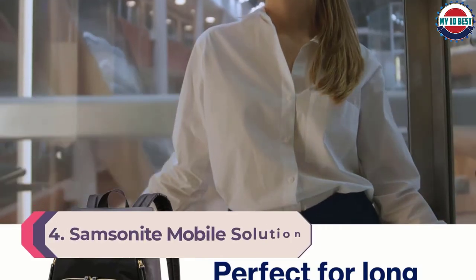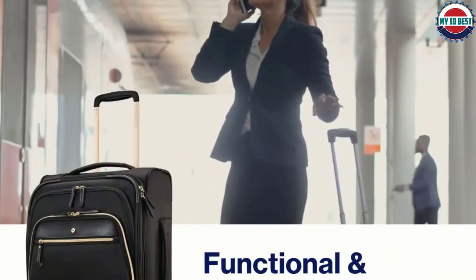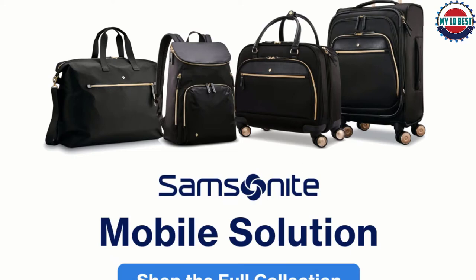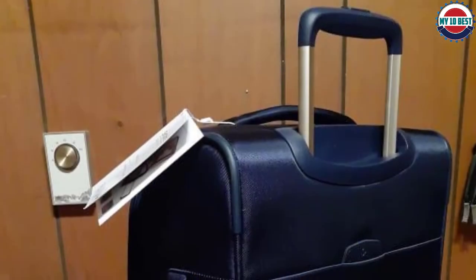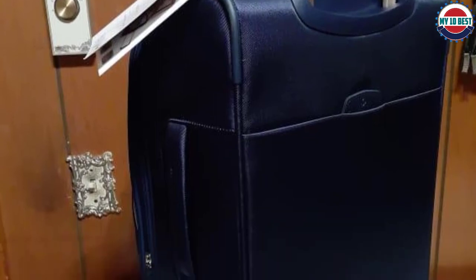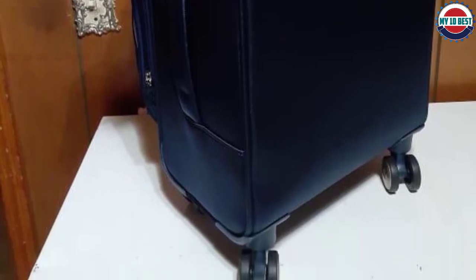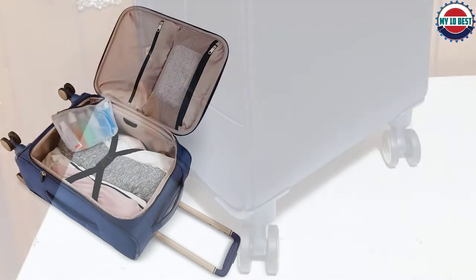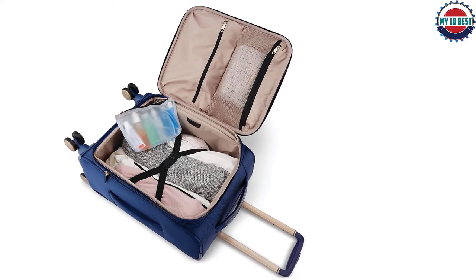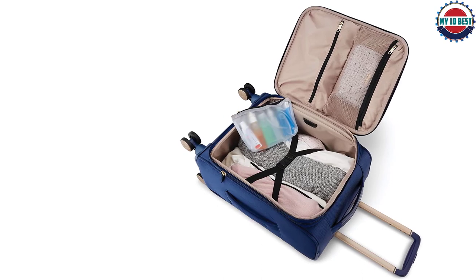Number 4: Samsonite Mobile Solution Carry-On Expandable Spinner. This small but mighty piece, weighing just 6 pounds, surprised testers with perfect scores on durability tests — thrown off a 6-foot ladder several times and whacked with a baseball bat, it showed zero signs of any damage whatsoever. The bag also offers great organizational help: 3 front zipper pouches, 2 interior pouches, a wet bag, and a split-case design. The expansion feature doesn't add much space, and the included charging cords without a battery weren't very helpful. The suitcase rolled smoothly, and the side and top handles were comfortable when lifting it into the overhead bin.